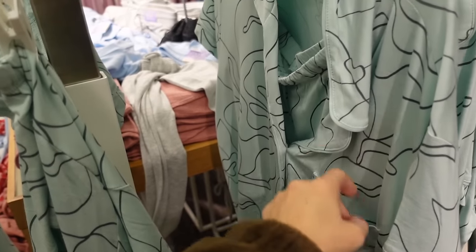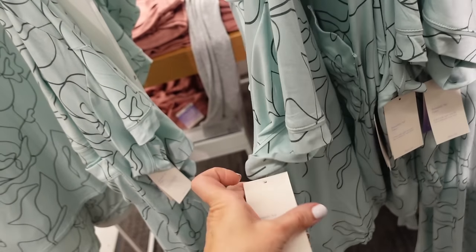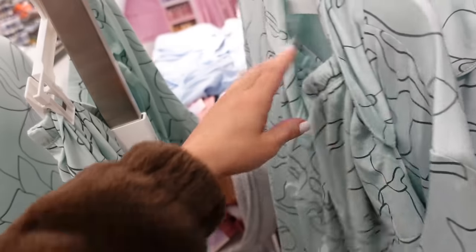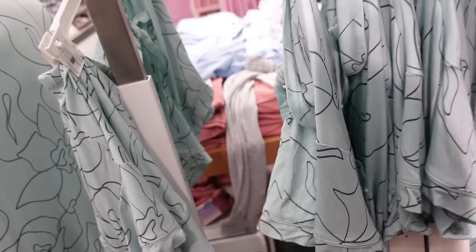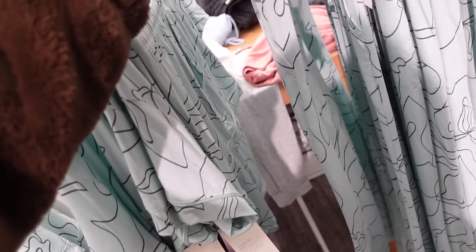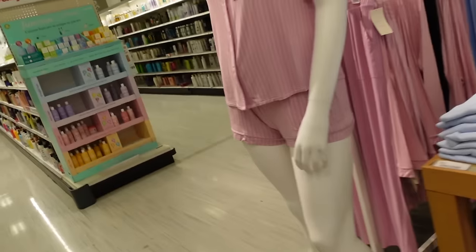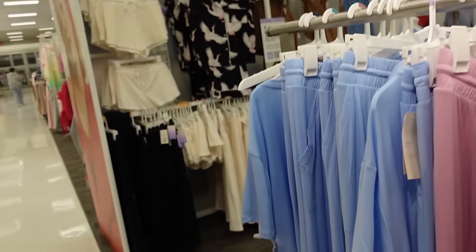Pajama sets from Stars Above in a super soft material with a rounded collar, button-down top with a pocket, nice and flowy. The set is $21.99. Matching shorts have an elastic waistband, drawstring, trim, and pipe detailing. Pants are also available with an elastic waistband, drawstring, and side pocket — $17.99. All pieces also come in a stripe and a baby blue color.